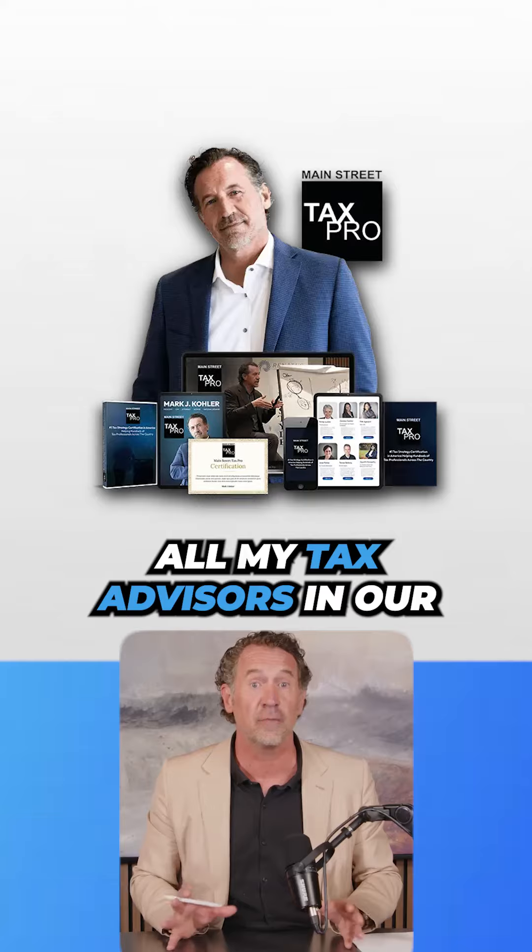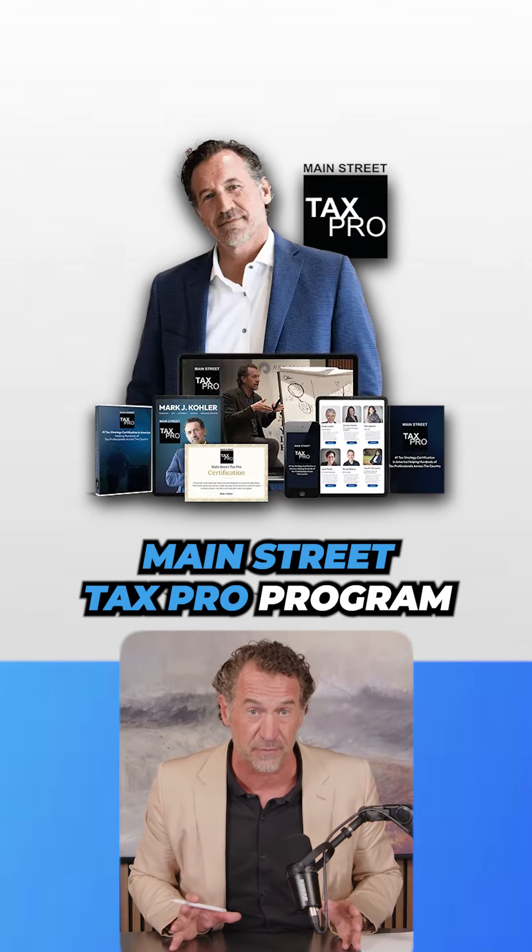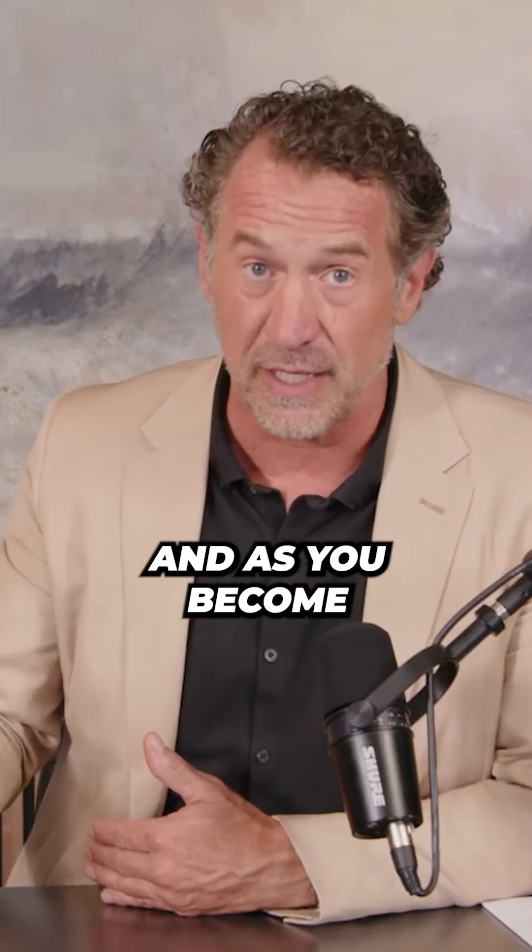This trifecta is something that we do for all of our clients that do a comprehensive consultation with one of our tax lawyers. I teach it to all my tax advisors in our Main Street Tax Pro program. This is something you're going to probably do for your clients. It's a great service, a great billable service, and as you become a tax advisor, you're going to be implementing a trifecta for every one of your clients.